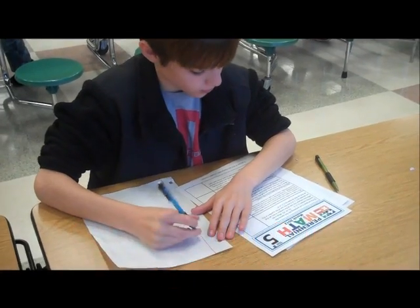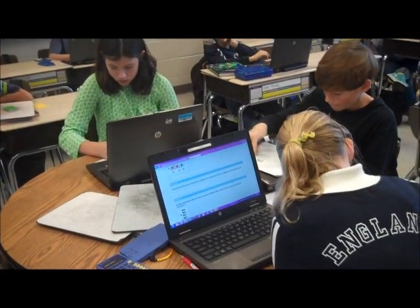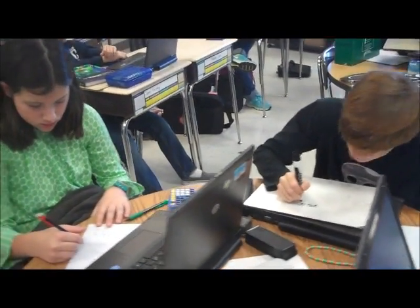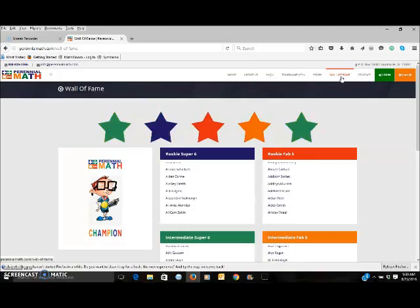The test consists of six challenging questions, and students who score a five or six on the test qualify for our Wall of Fame.